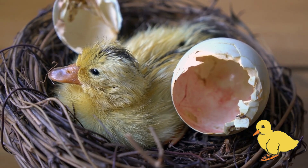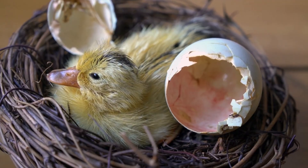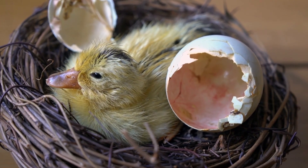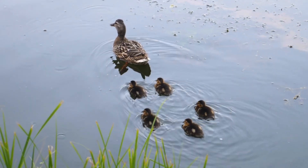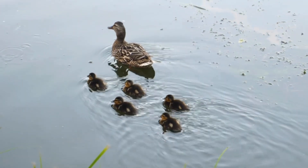The baby ducks are called ducklings. When a duckling first hatches, it is covered in soft fluffy feathers to keep it warm. Ducklings will follow their mother to stay safe from predators and to learn new skills.